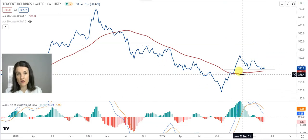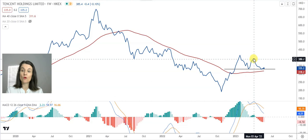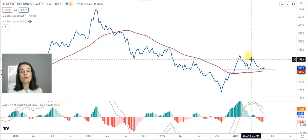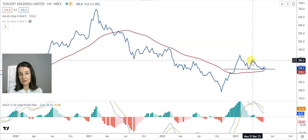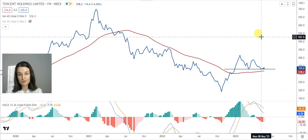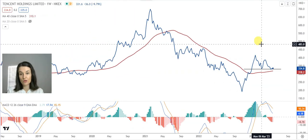The warning of this inverse cup and handle formation will only be off the table once that upper band of the handle, waiting at $385, changes into a support. Only then can we take a sigh of relief and assume that the momentum to the upside will continue.